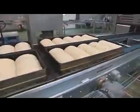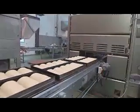The results are dramatic. The dough loaves are now three times the size they were. Now fully proven, the loaves continue down the production line.